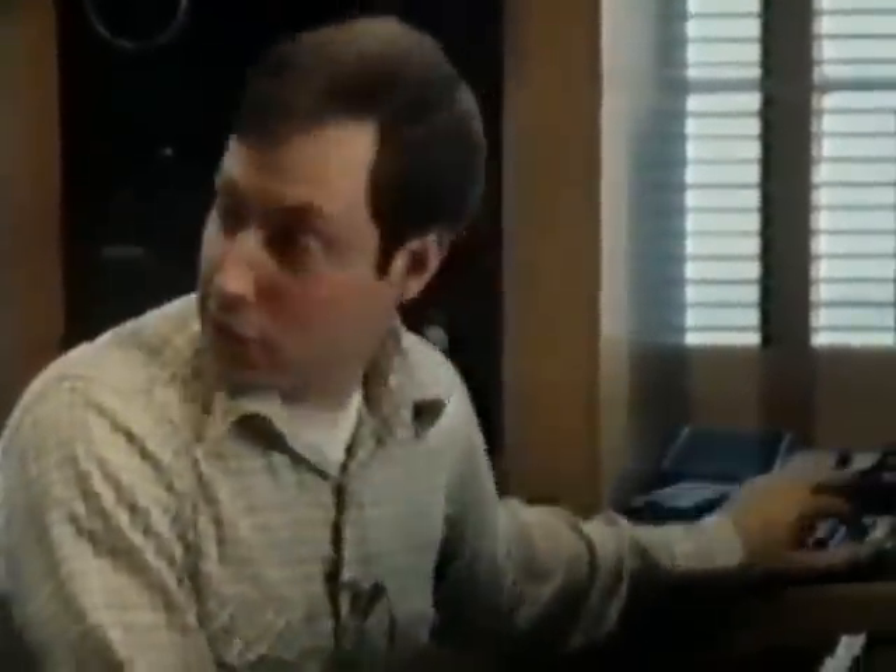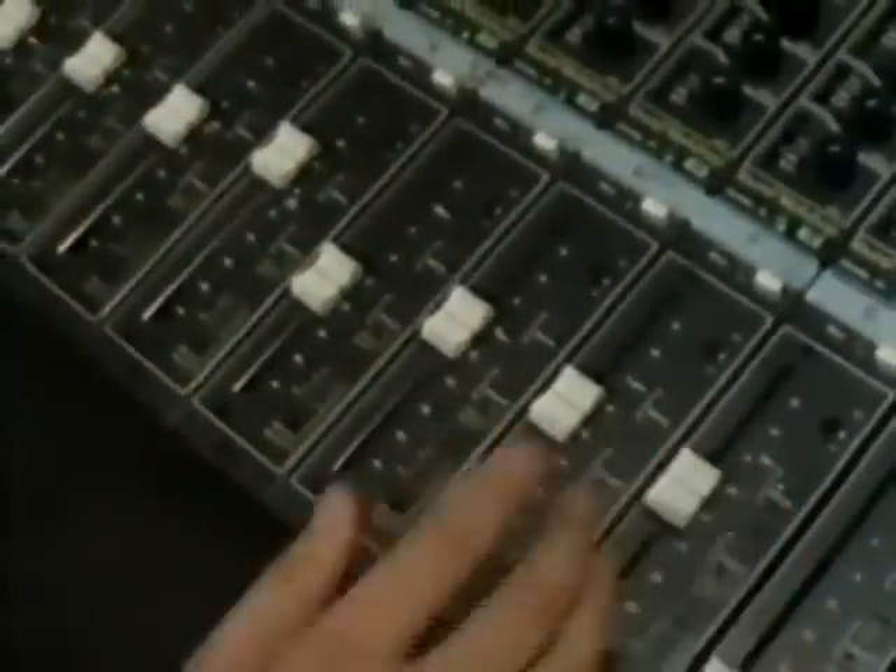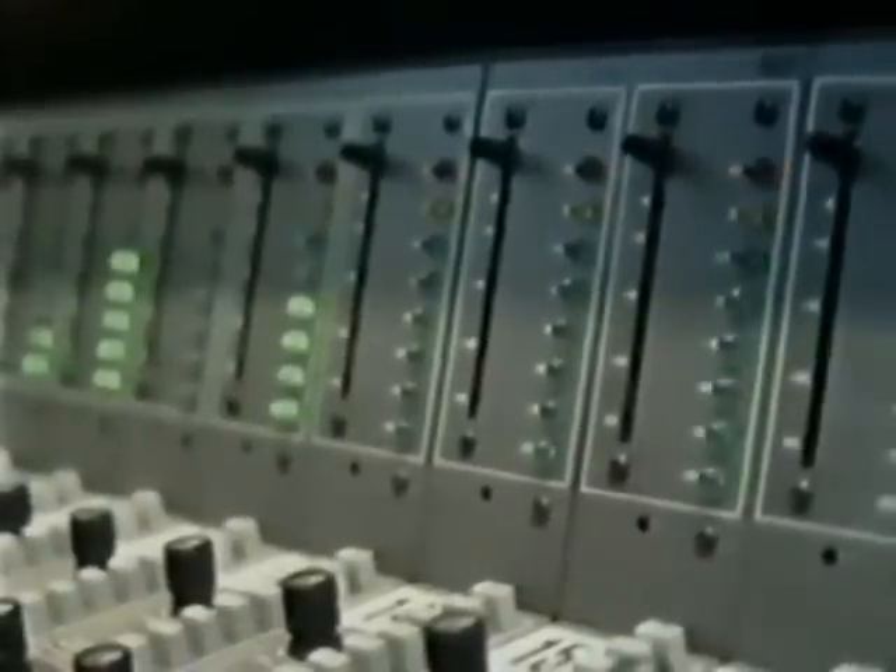Now if we took all these sounds and played them together, we'd get the following effect of the hyperdrive malfunction. One, two, three!